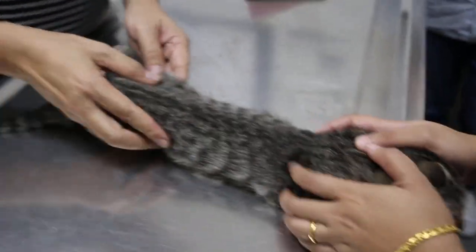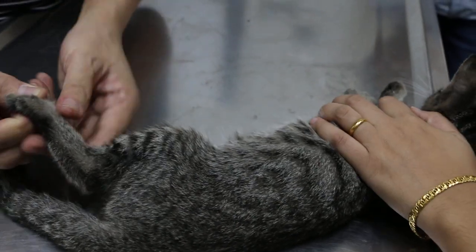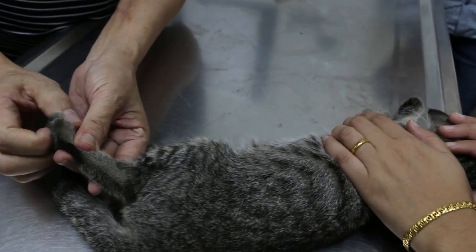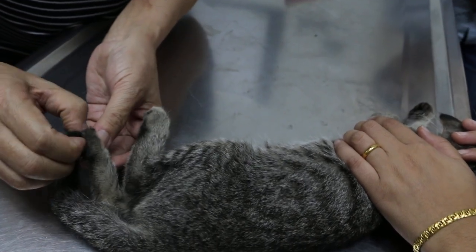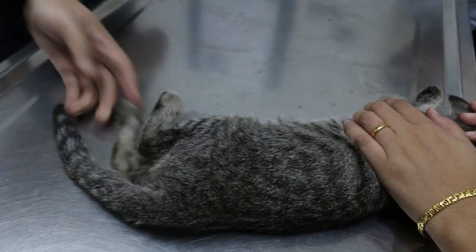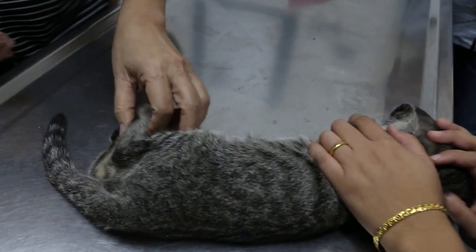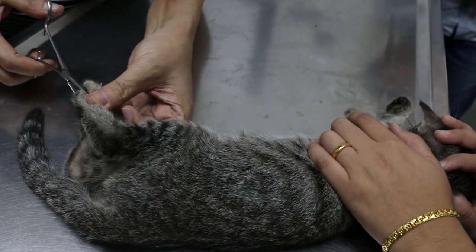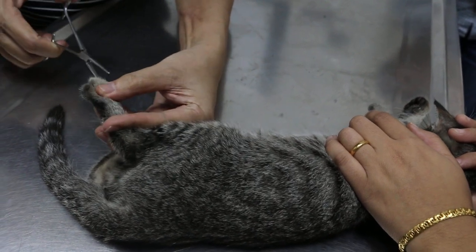Now I'll do the check on the pain — any reaction, any sensation on this numb area. The pinch reflex. I'll use the forceps. Normally it's painful and they will withdraw the leg. Not much sensation.